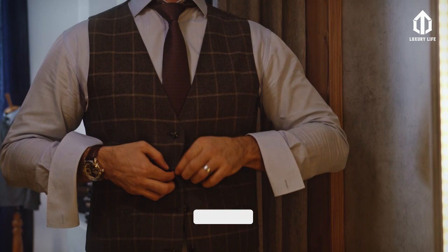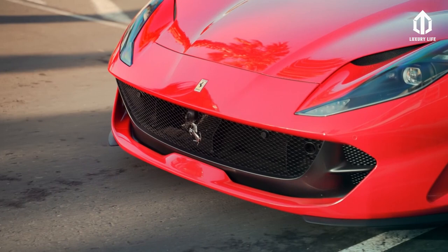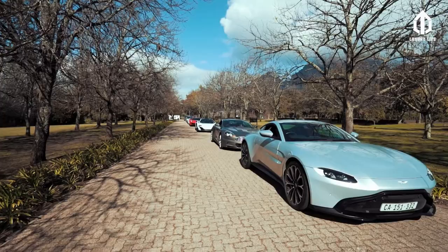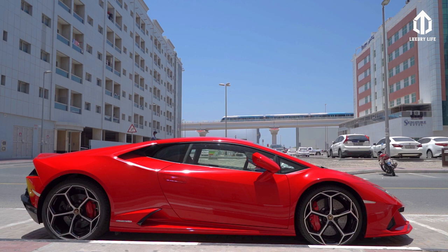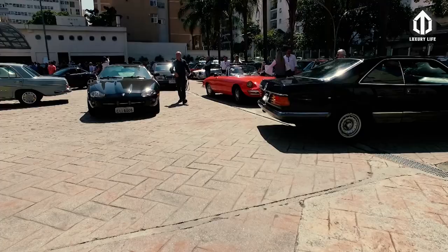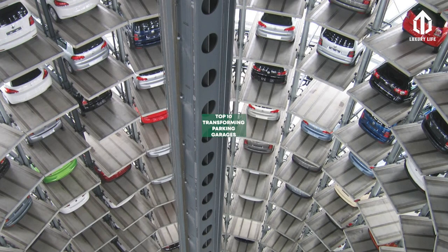If you enjoy watching our videos, feel free to like, subscribe, and ring that notification bell so you get updated whenever we upload new videos. Luxury cars are the staples of the rich, and so are their garages. Nobody wants to park their expensive luxury cars in regular, almost boring spaces. But transforming garages aren't limited to the rich — in today's video we are going to show you the top 10 transforming parking garages in the world.